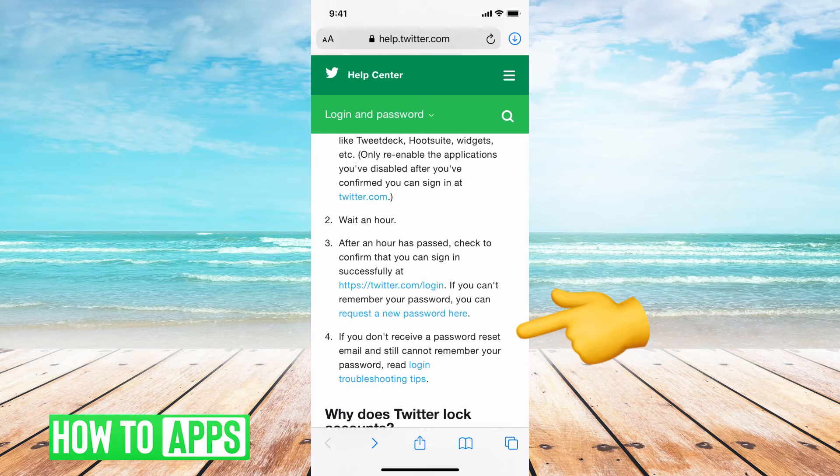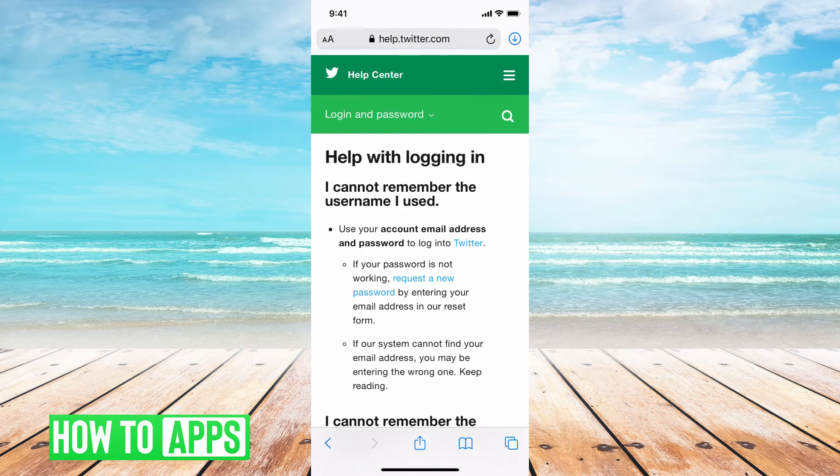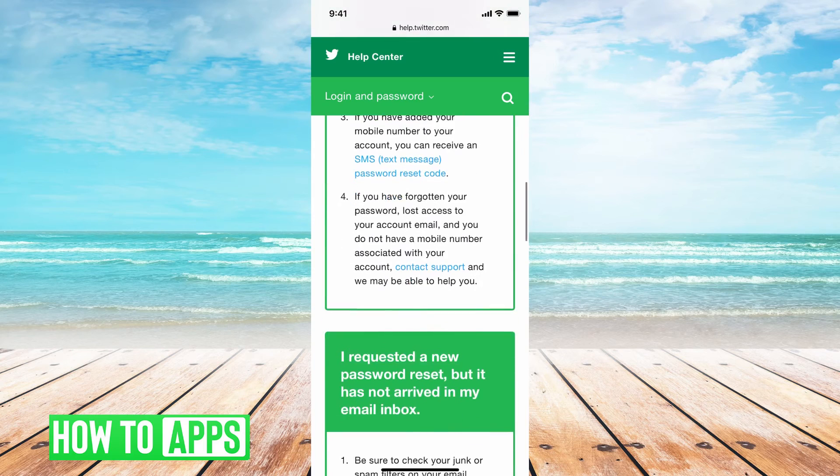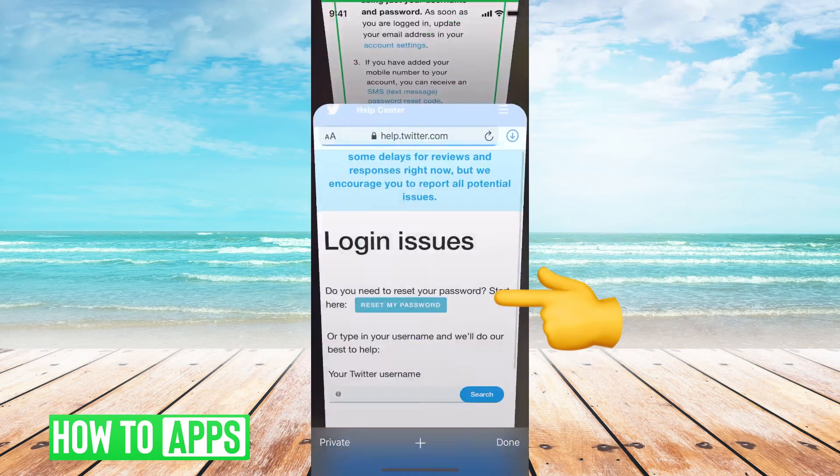We're going to go to number four and you're going to click on 'login troubleshooting tips.' From here, we're going to go all the way down in this box to number four again — 'contact support.'